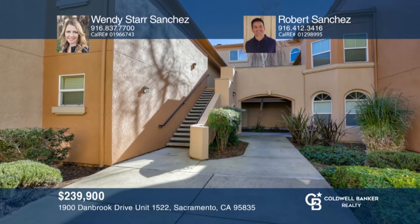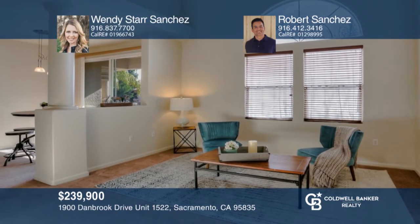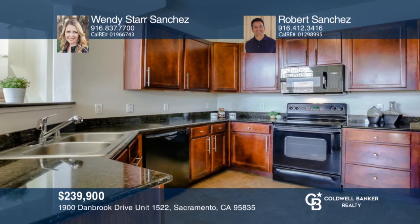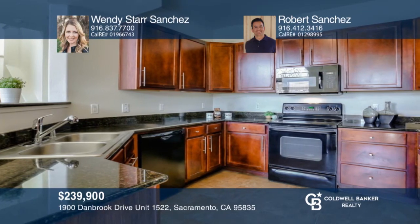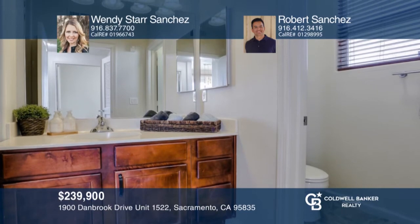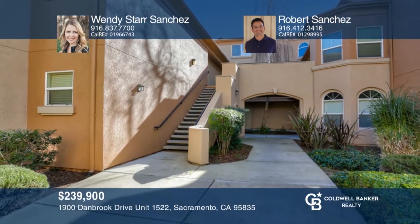This beautiful condo is in a highly desirable gated community. It's close to shopping, downtown Sacramento and offers easy access to 99, 80, and 5 freeways. This home lives like a one-story with a large loft area. The kitchen has dark cabinets and granite countertops and an expansive breakfast bar. The master bedroom is bright and spacious with a walk-in closet. Don't miss your chance. Plan a tour with Wendy Starr Sanchez and Robert Sanchez today.